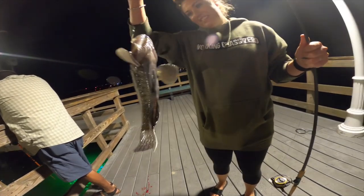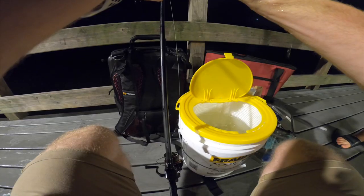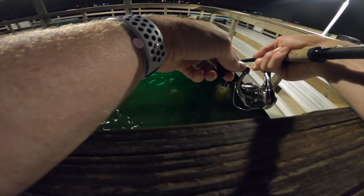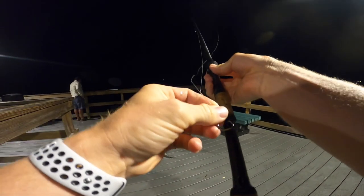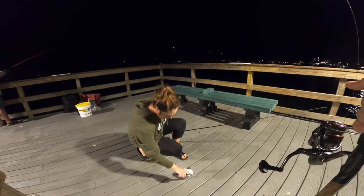Got em — I think that's one of those baby gag groupers, that's sick! That's a first for Devon. One more little bait fish and we're out of here. We almost doubled up but I just got stolen. Lost the last white bait given to us by one of the locals, and Devon just caught one on the last shrimp in the bucket — that's gonna do it for the pier fishing.